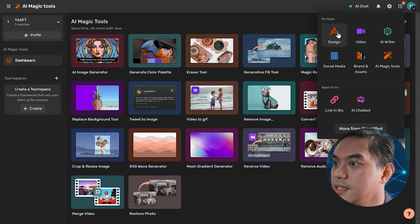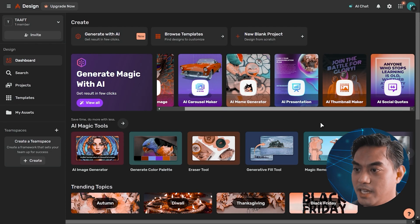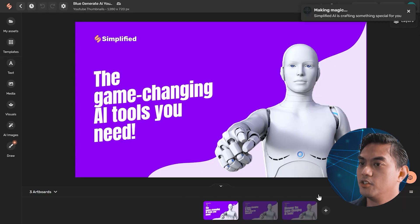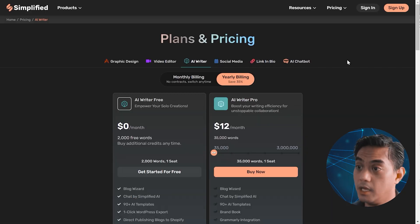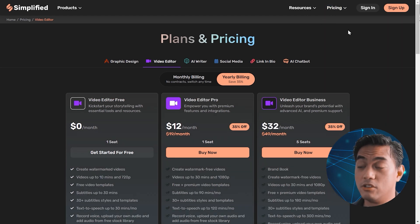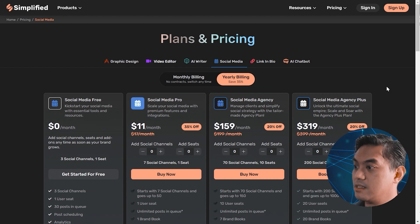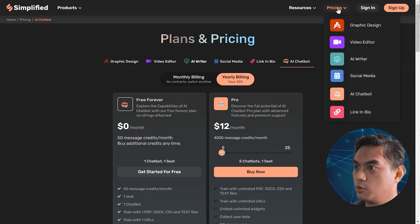Another tool is Design, where they have a bunch of templates: Presentation, Thumbnail Maker, Social Quotes. Let's try the Thumbnail Maker — that is a generic thumbnail. AI Writer is $12 a month. Graphic design is $6 or $10 a month. Video Editor is actually really expensive for the most feature-rich at $32. Social media is super expensive. The AI chatbot — you can make your own for $12 a month.